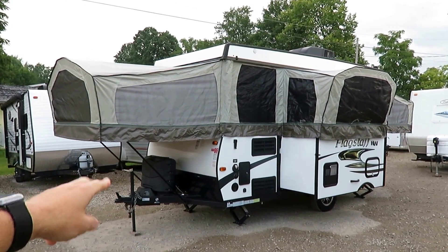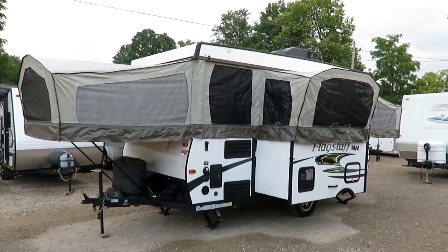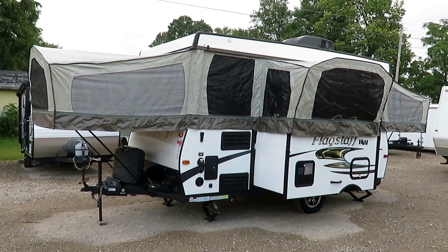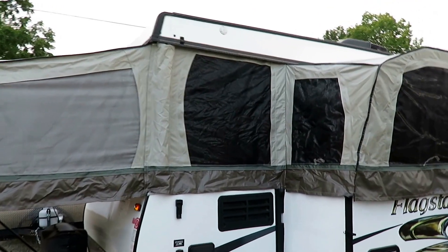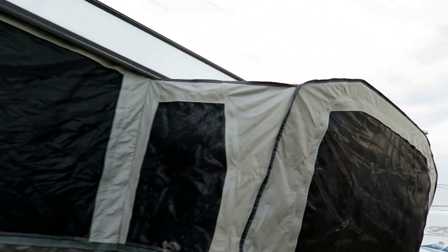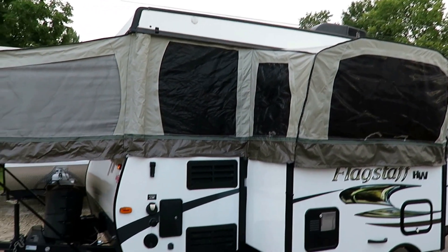I do like the double propane tanks up front — again, more like a travel trailer than a pop-up in that regard. It looks like maybe a king front and queen rear with heated mattresses. The unit is extremely well maintained. You can look at this and the material itself is still shiny and new. It has not been put away wet, hasn't had mold spots or anything like that. This is how a pop-up is supposed to be kept.